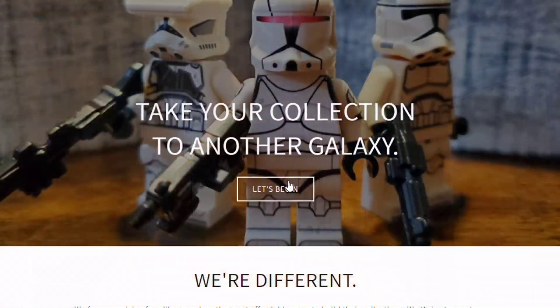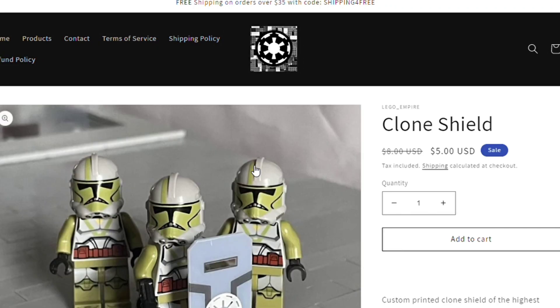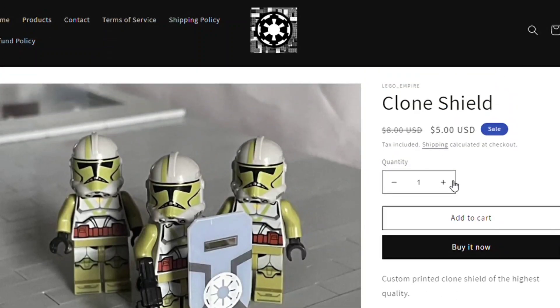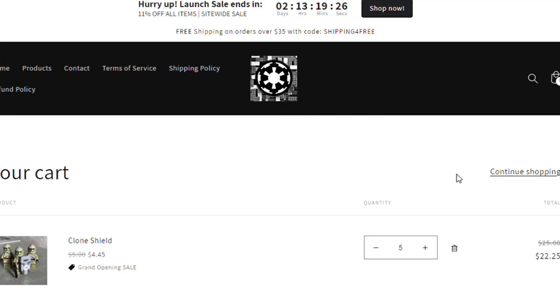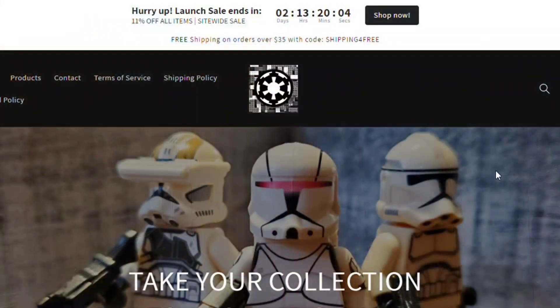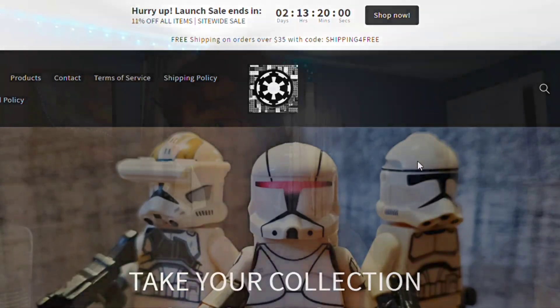Hello everybody, and welcome back to LEGO Empire. Before we start this video, I have a huge announcement. We now have a website where you can buy awesome custom LEGO Star Wars products such as Clone Shields for very cheap. For a limited time only, we're running an 11% off discount site-wide on every single product. When you add items to your cart, you will see that discount code — it'll automatically be applied. This is going to last only two or three days from this video, so make sure to take advantage of those deals. Link to the website is in the description.